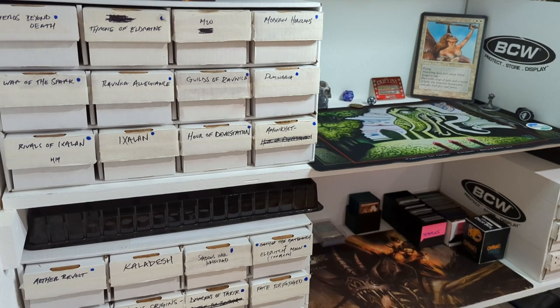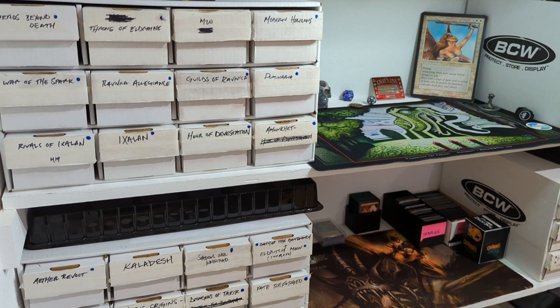Hey guys, welcome back. Thanks for sitting through that cheesy intro. I just wanted to demonstrate why it's important to have your collection organized. A friend of mine thought it would be good to show you what my collection looks like.